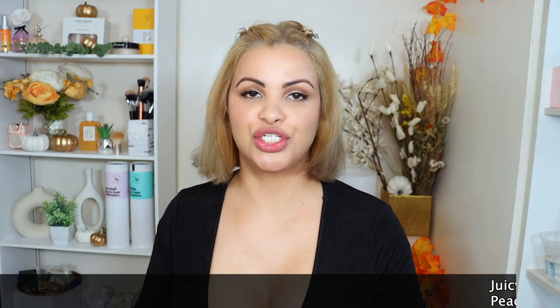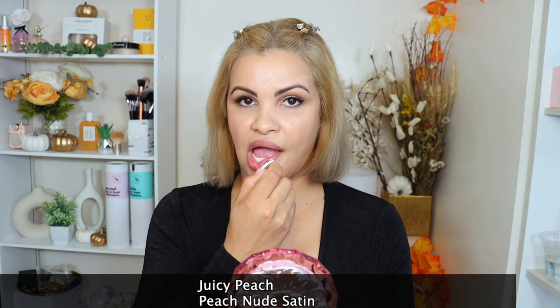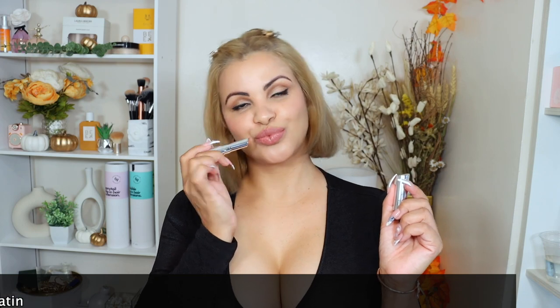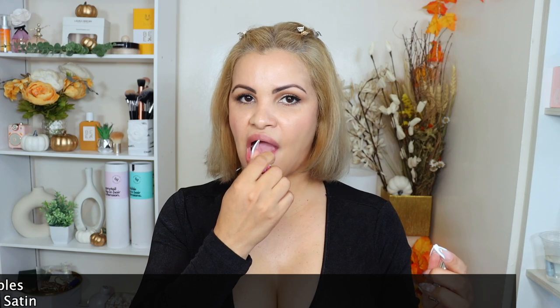Stunning — so far I love them all. Juicy Peach — love it, oh look how gorgeous! And now Rose Bubble — oh, love it! I love a pink lipstick. I think pink is so fun, feminine, and sexy, you know.